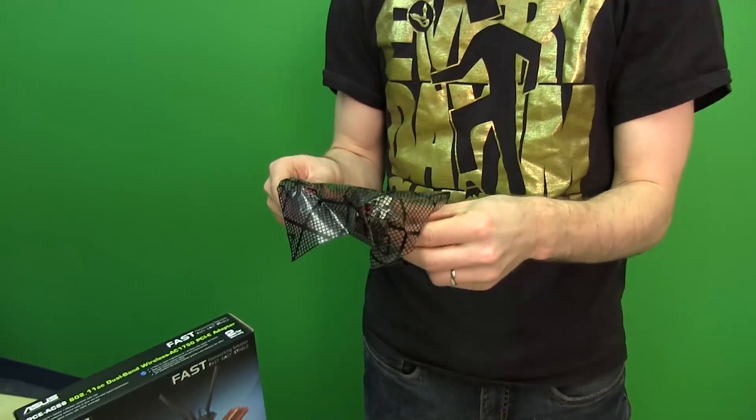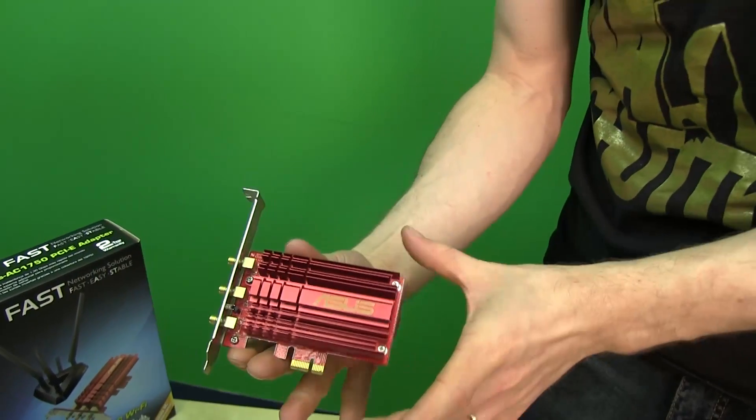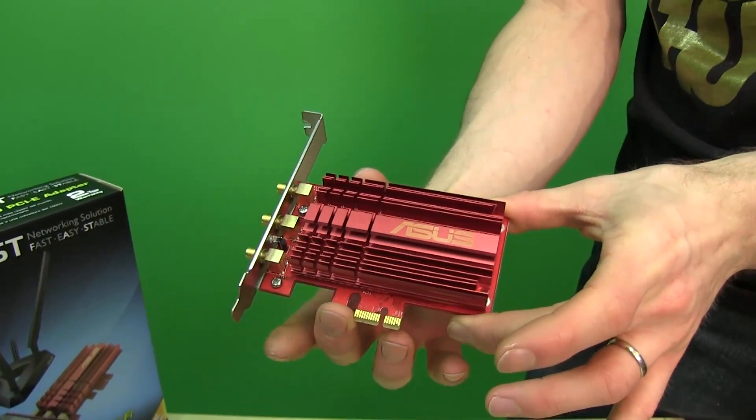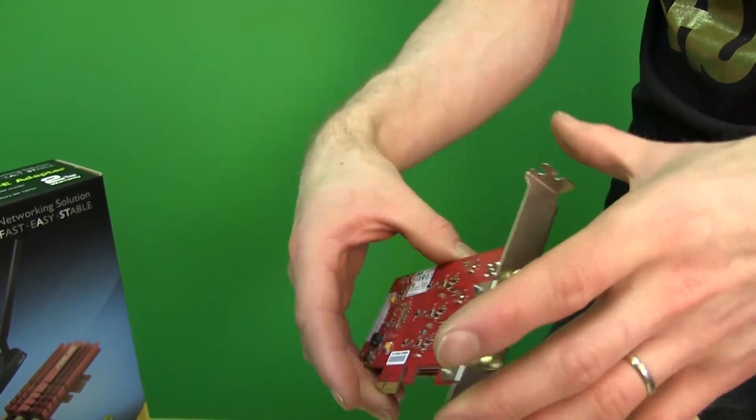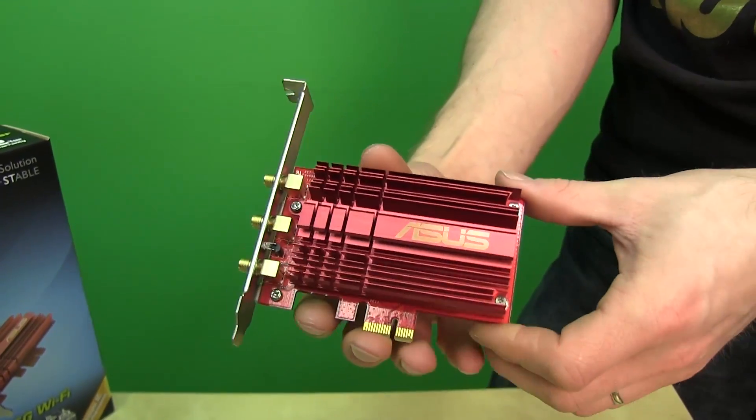Unlike the wireless AC solution we looked at recently — which was USB-based — this one actually has the bandwidth to support those specs. Think about it: USB 2 is 480 megabit per second. What are the odds a USB adapter was going to deliver 1300 or 1700 megabit per second? It's just not going to work.